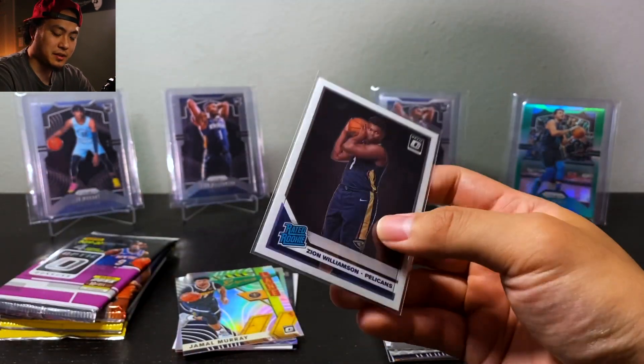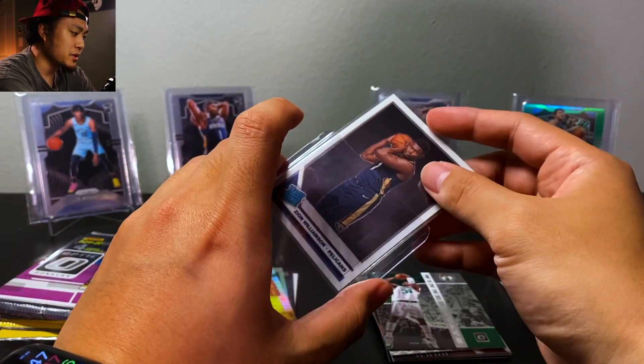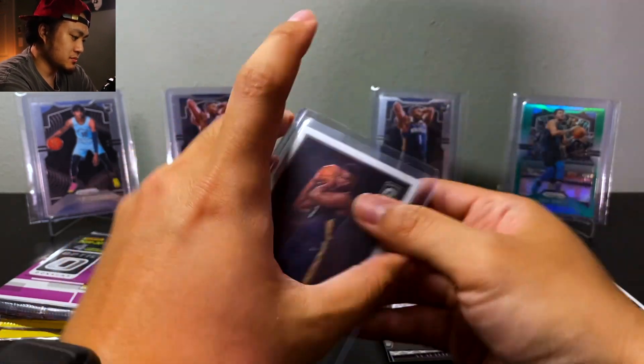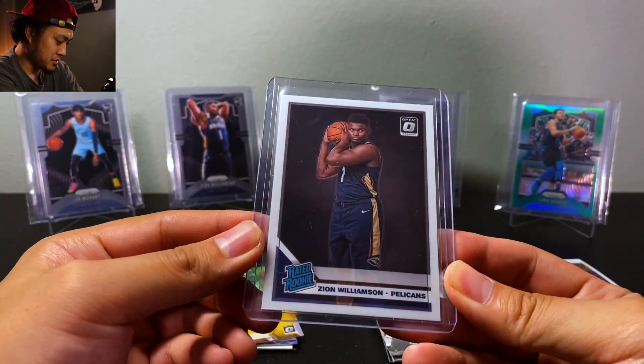Honestly, I think — well, at least for me — Optic looks really good just because of how simple they look. Just look how clean that picture looks.